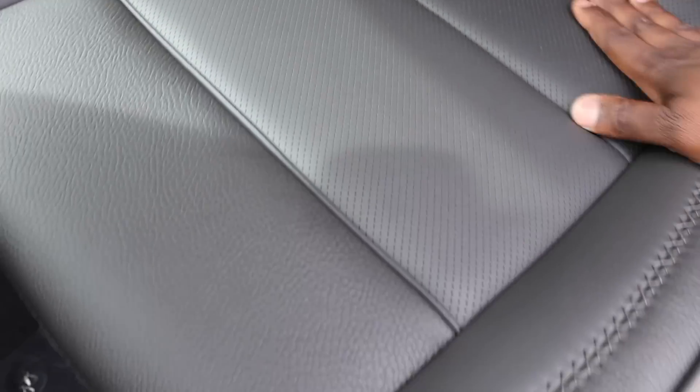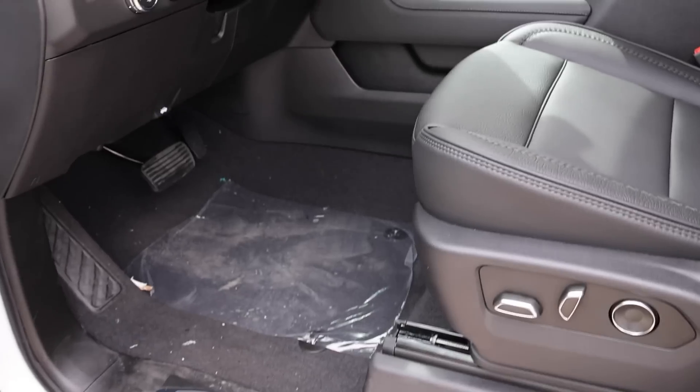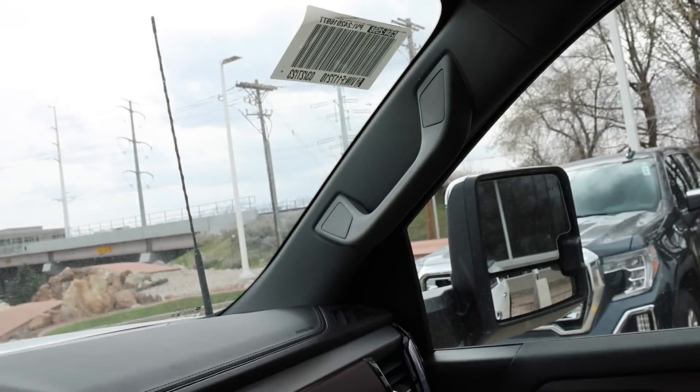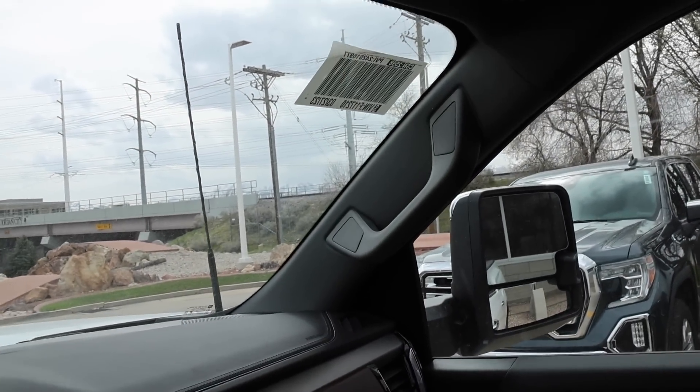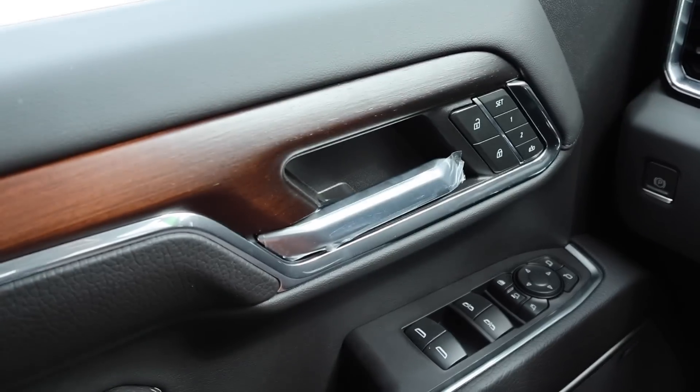The seats are perforated leather with nice stitching. I did notice the roof liner is a kind of lighter dark gray — you don't really notice it, and all in all it does look good.